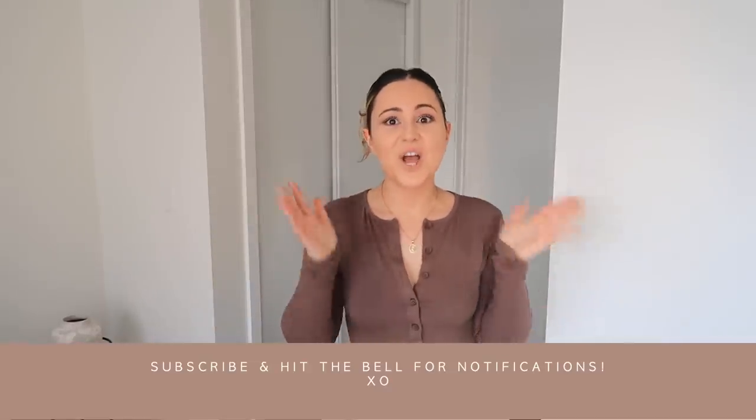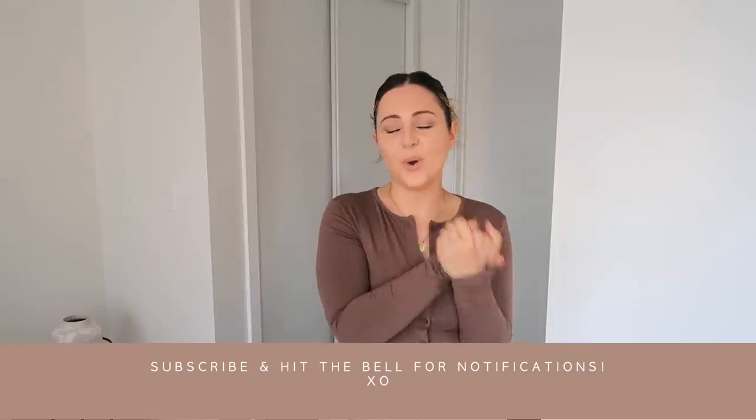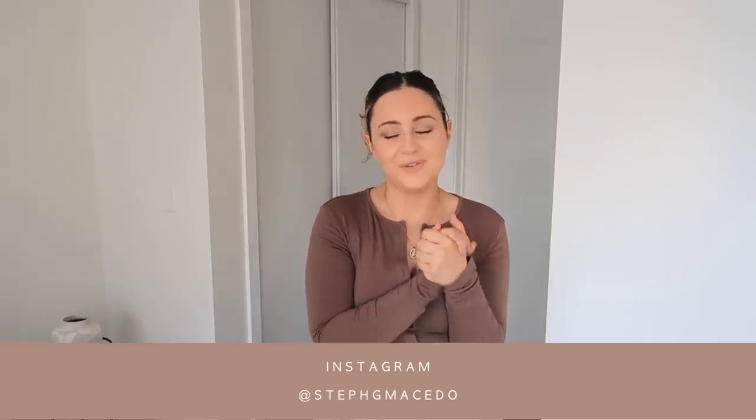Hello babes, welcome back to my channel. This is our first fall haul on my channel for this year, and I'm so excited. I'm doing a fall haul with Shein — they have so many gorgeous pieces and they're super affordable.